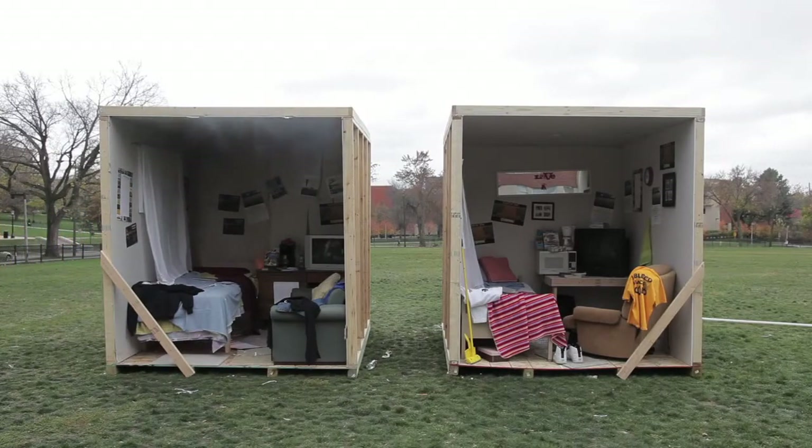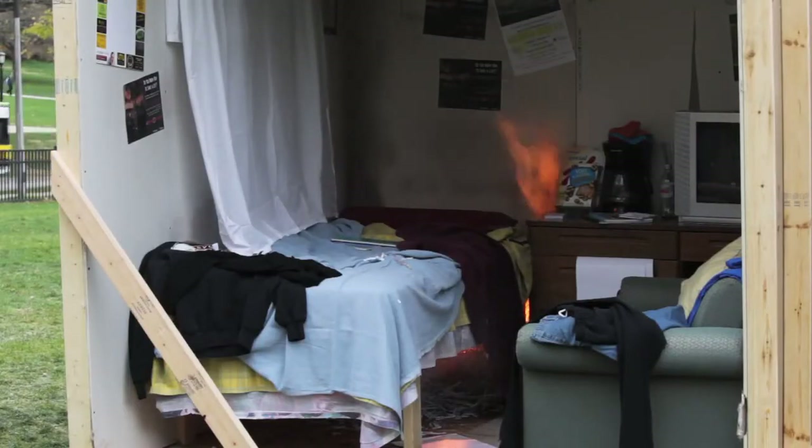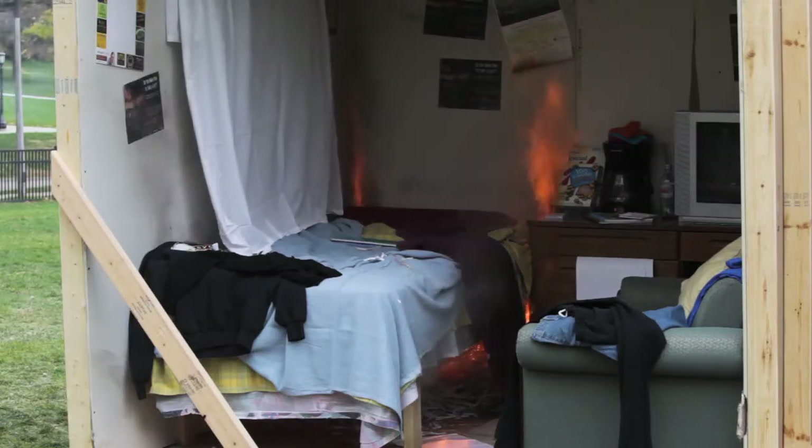I've lit a small fire in the corner of this room, between the bed and the table.